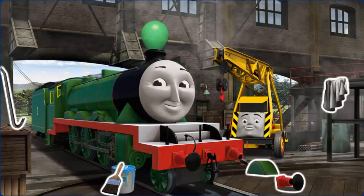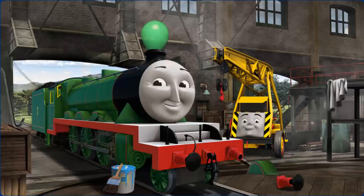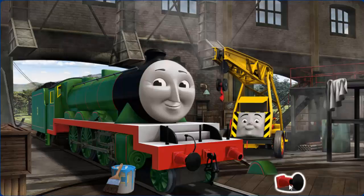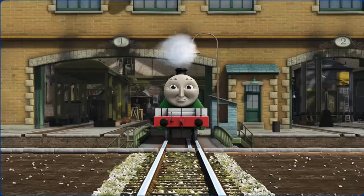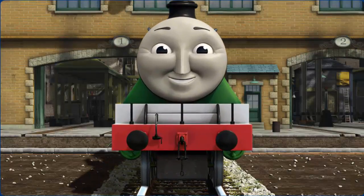Henry's funnel is clogged with a balloon, and his wheel arch is broken, and his buffer is broken. Great job, but there's still more to do. Henry's wheel arch is broken. You fixed it!